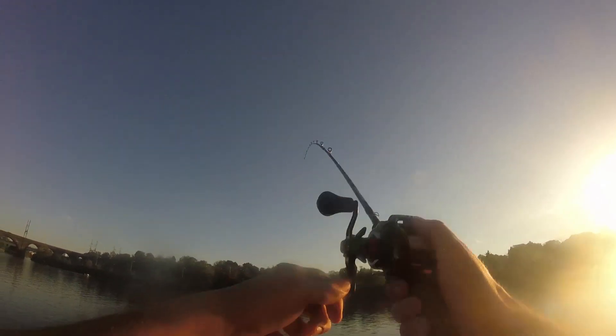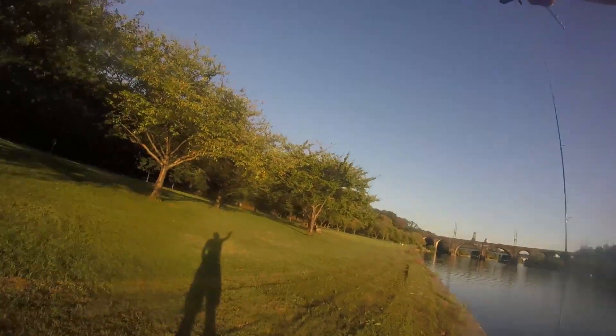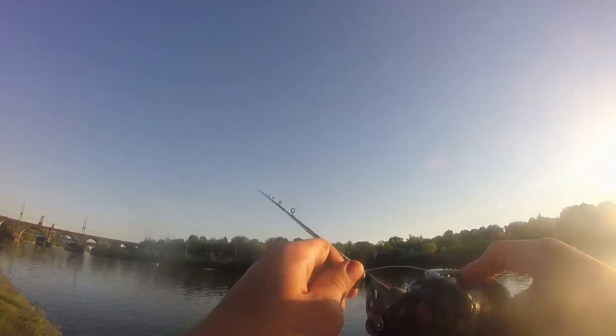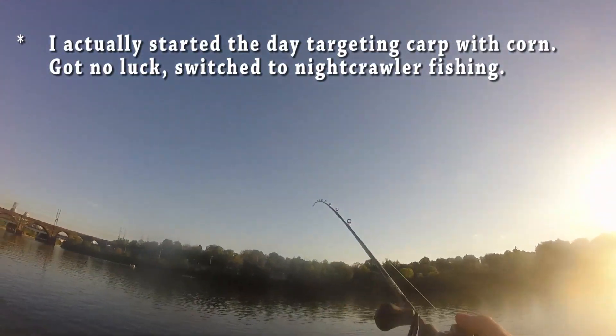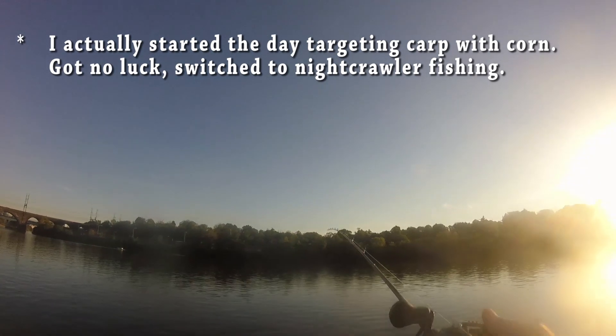All right, if fish is on, it's probably a catfish. Let's switch to night crawlers on this rod. I don't think this is a carp. It's a strong fish, but it's not pulling like a carp. It's probably a catfish.